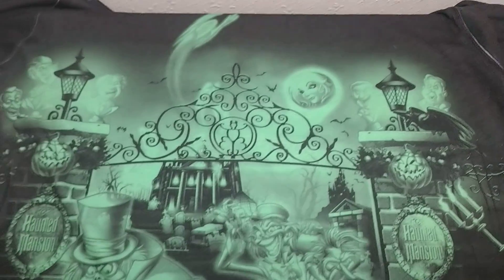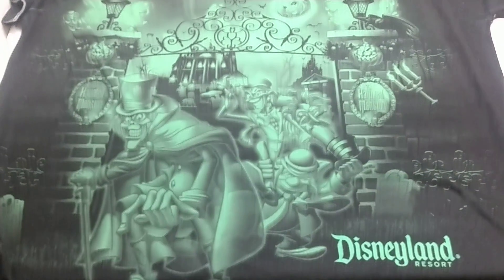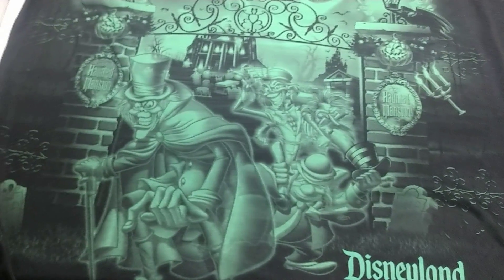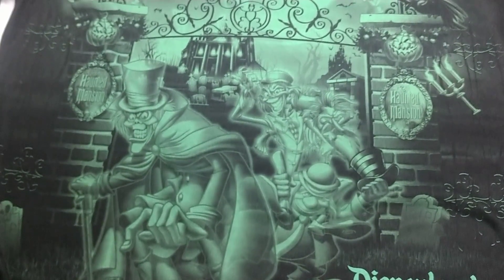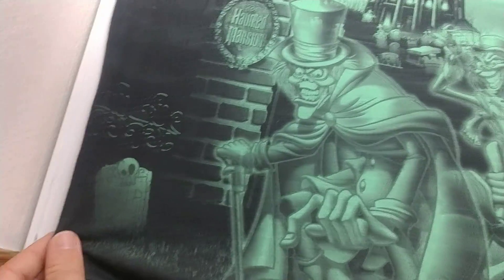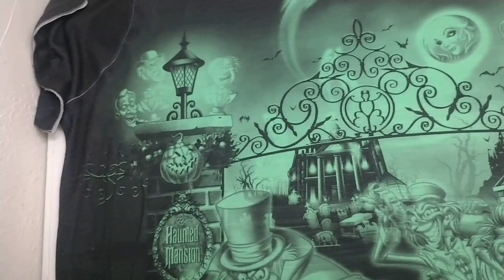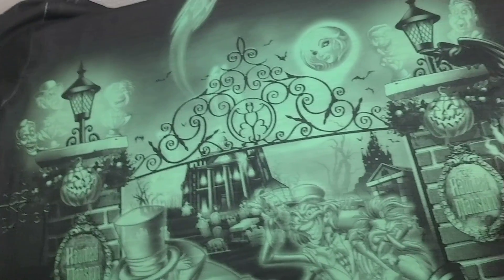We're going to get a big pan out for everybody to see. You can see the Haunted Mansion right here — it says Disneyland. We've got all the ghosts, pretty much the three hitchhiking ghosts, and just the detail on the back of this Haunted Mansion shirt is incredible. There's so much detail that went into this one.